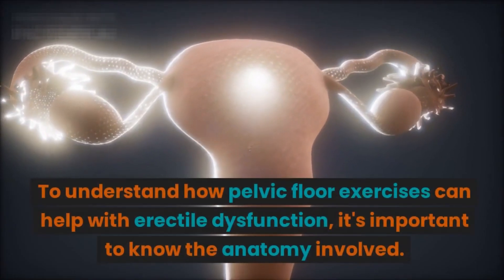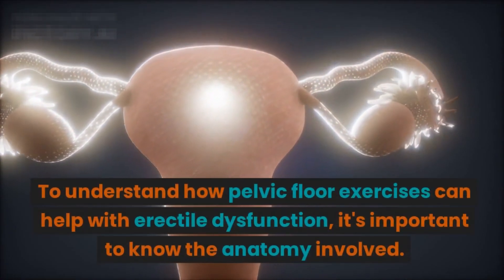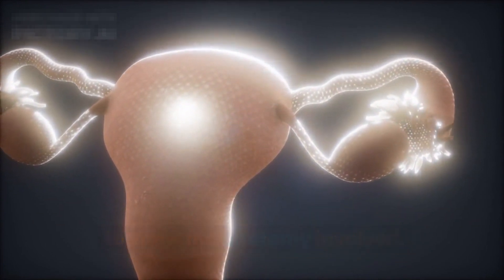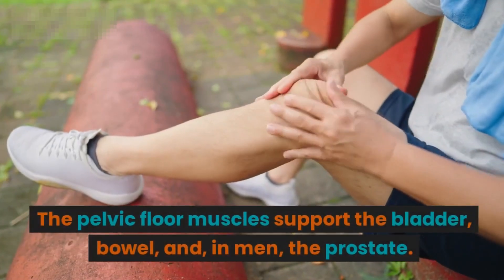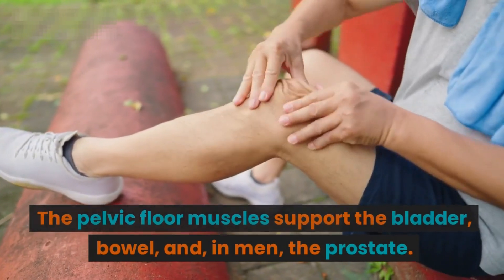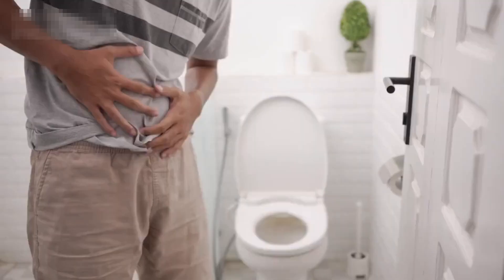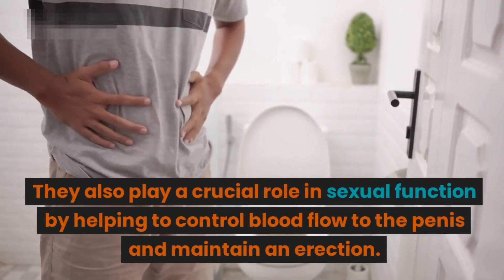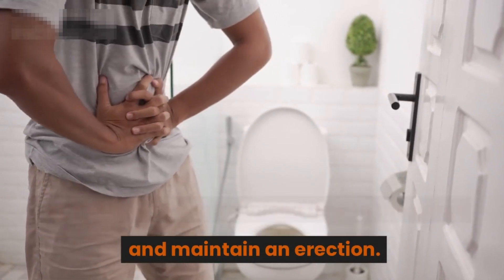To understand how pelvic floor exercises can help with erectile dysfunction, it's important to know the anatomy involved. The pelvic floor muscles support the bladder, bowel, and, in men, the prostate. They also play a crucial role in sexual function by helping to control blood flow to the penis and maintain an erection.